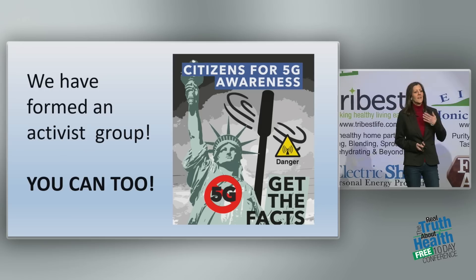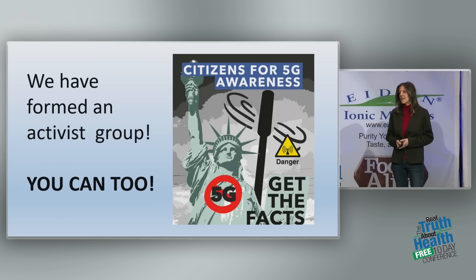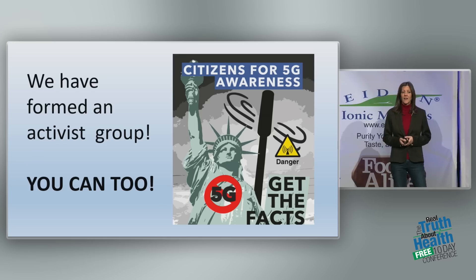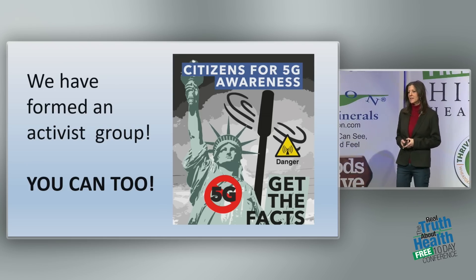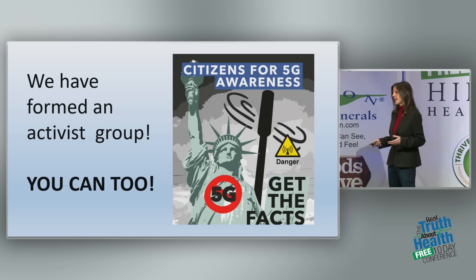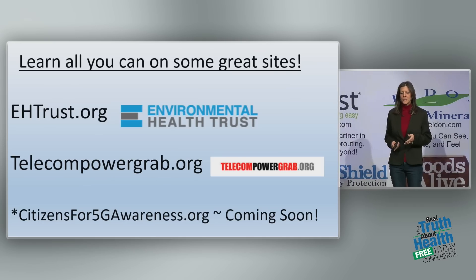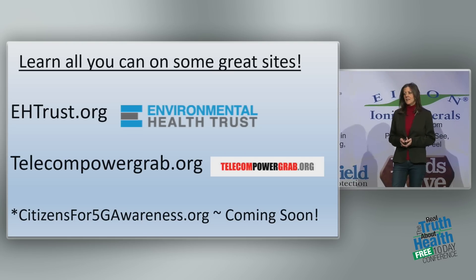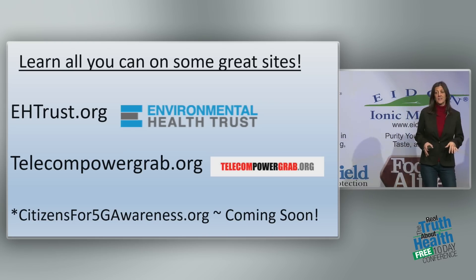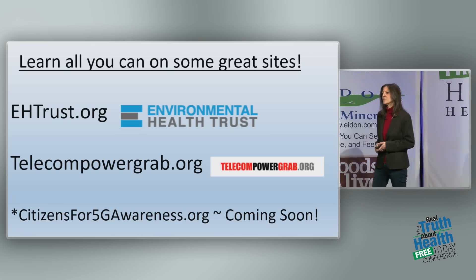I'm so grateful that today we have this activist group, Citizens for 5G Awareness, and together we're working tirelessly to bring the message to the public that this is coming, it's not safe, and that we need to protect ourselves. I hope that every one of you watching can find a group in your community to connect with, and if there isn't one, start one. This needs to come from us.